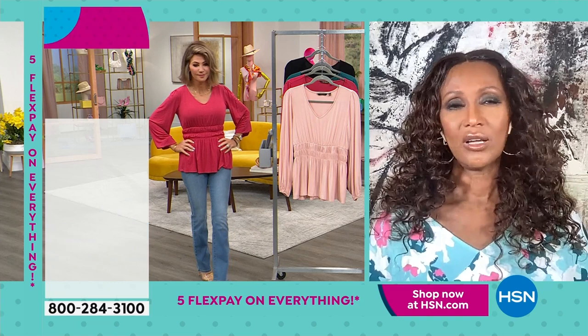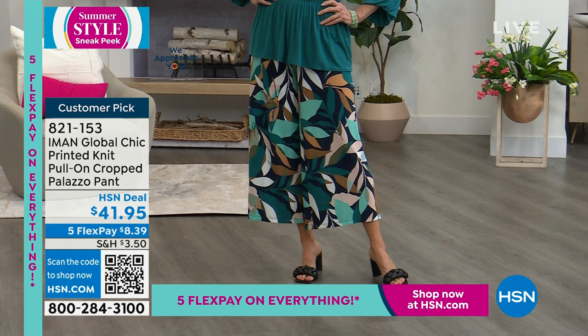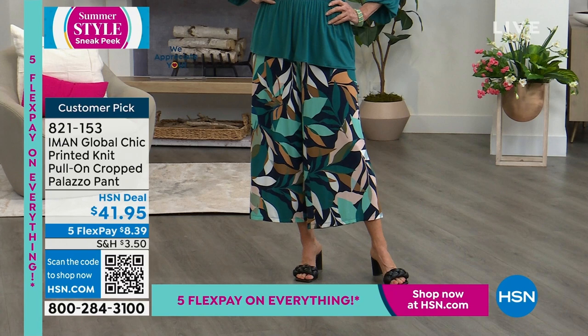A lot of our ladies are asking about the Crop Palazzo Pant — we have it available for everyone at $41.95 with multiple colors on HSN.com. It is a customer pick. Full elastic all the way around the waist. Try it today for $8.39.